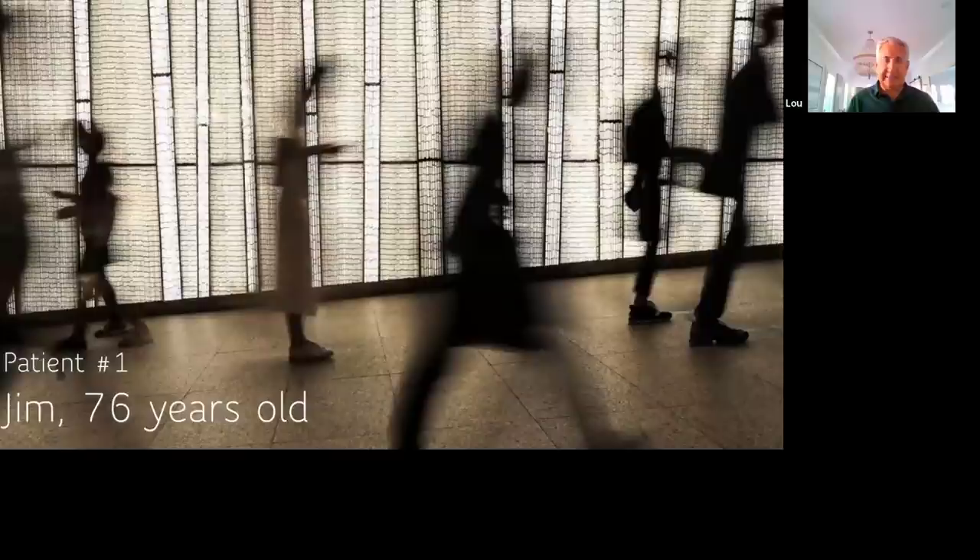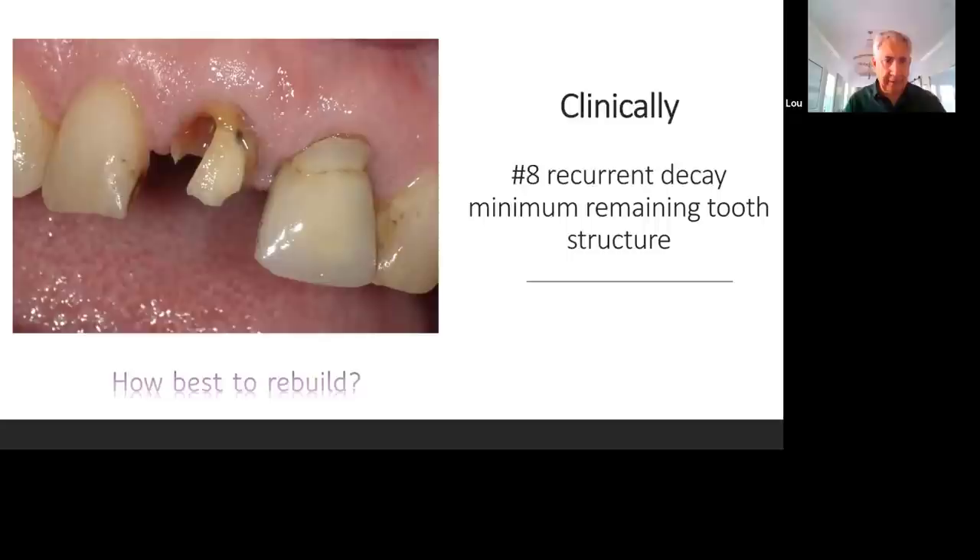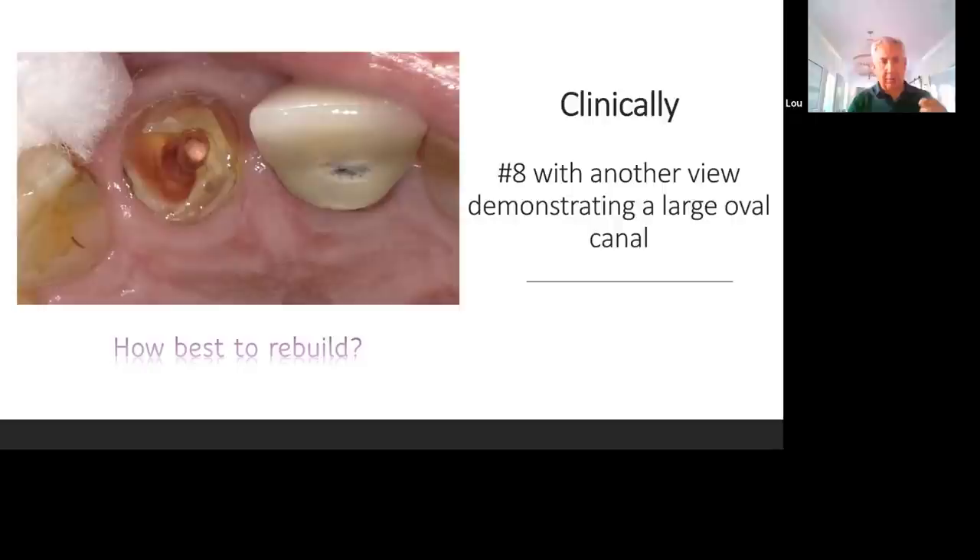I'm going to show two cases today. Case one is Jimmy, 76 years old and medically doing well. He has failing restorations on teeth 7, 8, 9, and 10 — the lateral incisors and central incisors. He wants a natural smile, not Hollywood at all. As a conservative dentist, I'm not going to crown 7 and 10 — those teeth are in excellent shape, I just need to replace the composites. The course is about how to rebuild teeth 8 and 9, the two central incisors. Clinically, there's not a lot of tooth structure left. One view shows a large oval canal, and you can also see the failing restoration on number 7 and wear on the crowns, which have been in place for years.